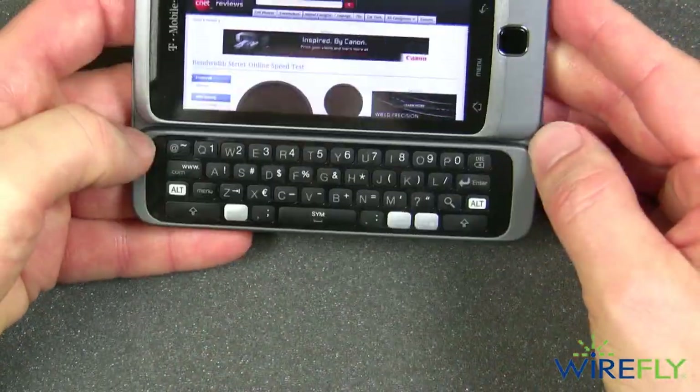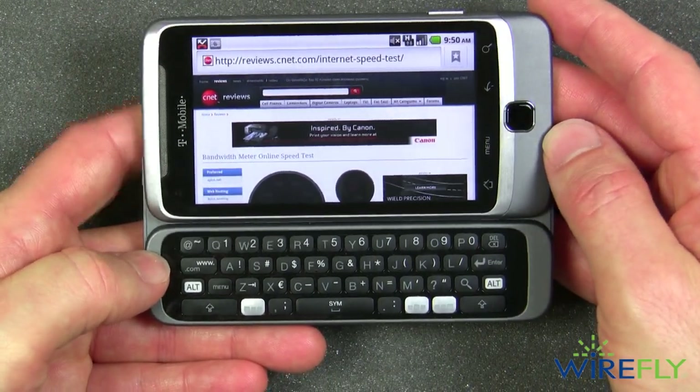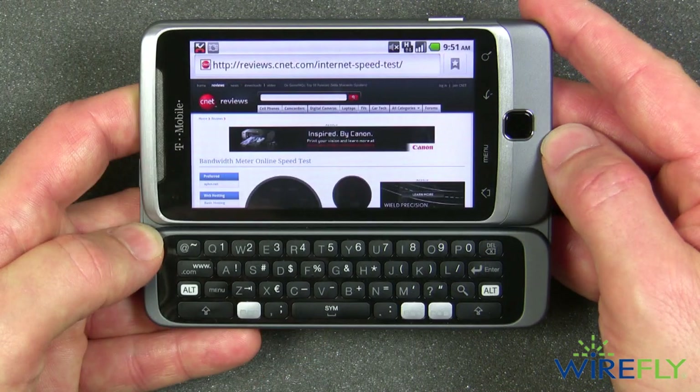No question that the G2 phone has given us really some excellent numbers and is a very strong performer. I enjoy having the keyboard and the screen is absolutely beautiful and sharp, so I can definitely recommend the T-Mobile G2. Thanks a lot for watching — glad you tuned in.